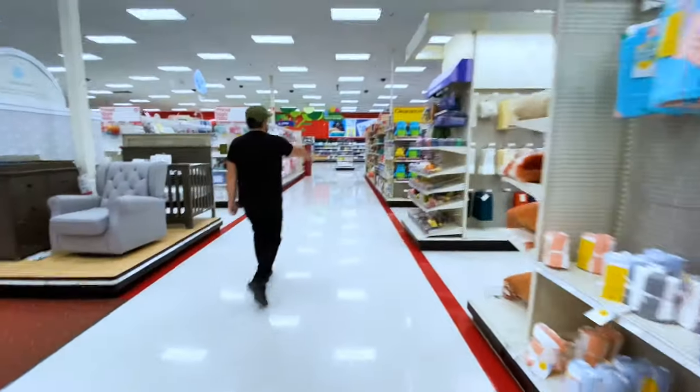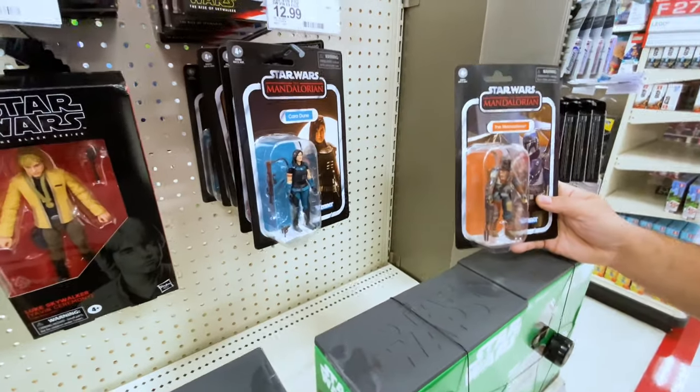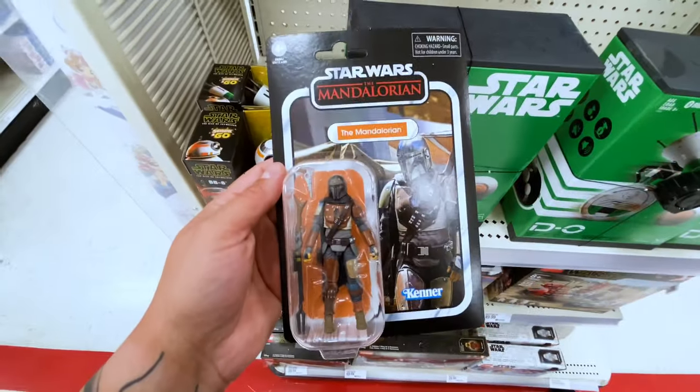We came out to a Super Target really far away in the middle of nowhere because we got a small tip about something. We went in to check it out — they had some in the back. There's also Cara Dune, a Remnant Stormtrooper, Clone Trooper — awesome. The tip paid off.